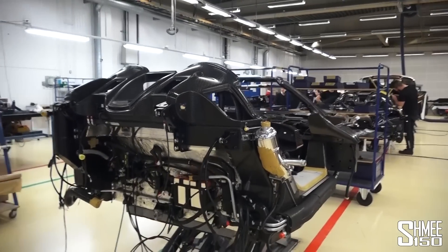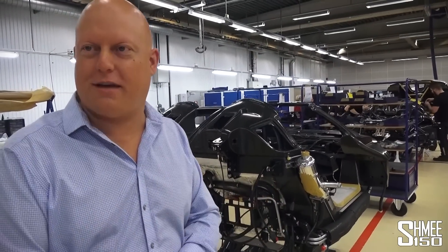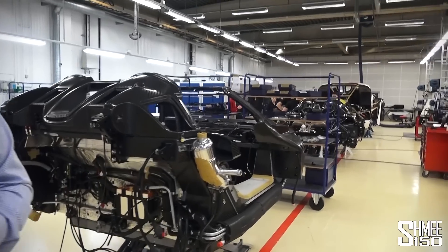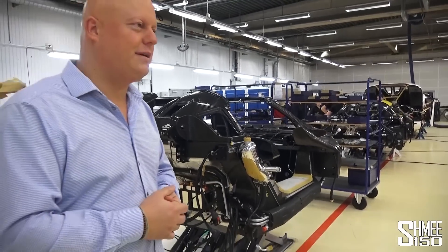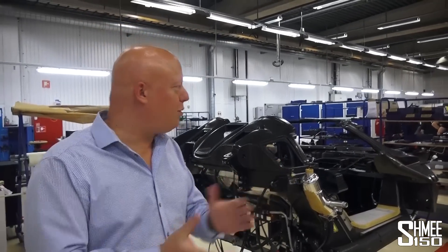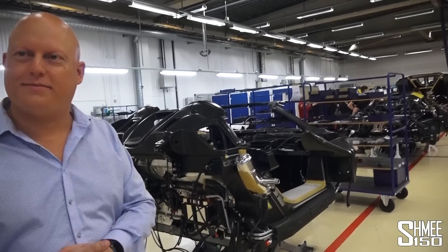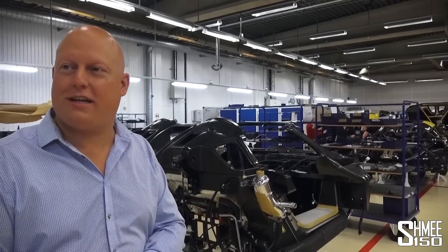This year is the first year in Koenigsegg history we have two car models on the production line at the same time, which is very exciting. It's been a preparation process — increasing and training the staff. The numbers have grown quite significantly; we're just over 100 people now. And we're just sold out of the Agera RS — 25 customer cars plus our own testing car.